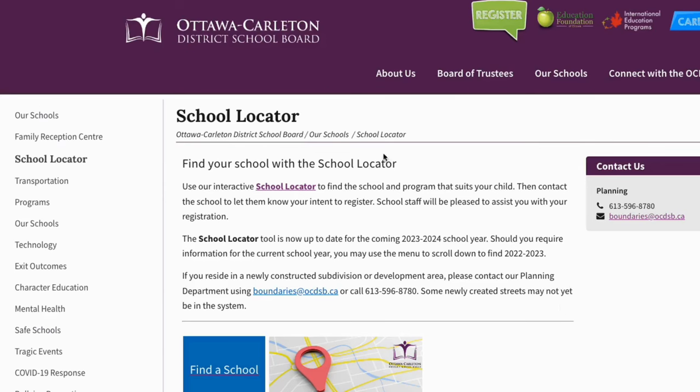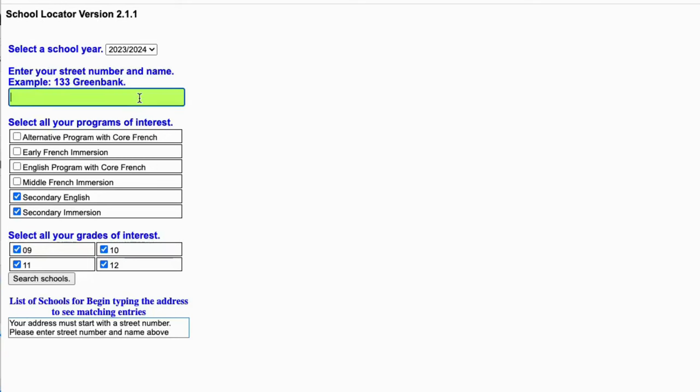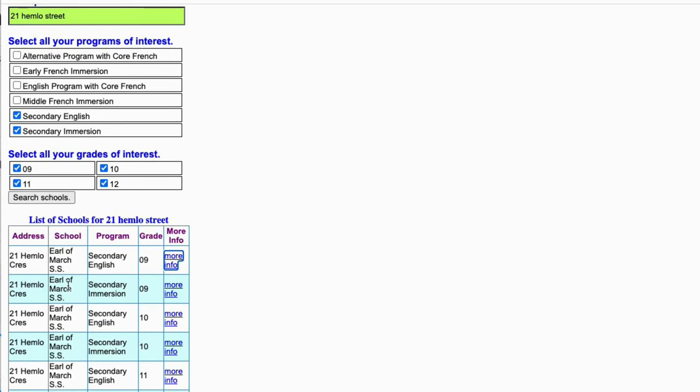Now, let's review the Ottawa School Board School Locator. This tool will show you what schools are associated with streets in Ottawa. When looking for a home, I would highly recommend reviewing what schools fall within the street boundaries. I cannot stress enough that you must live within the Earl of March School boundaries in order for your children to attend that school. The tool itself might seem a little archaic, but this will help you ensure that the home you purchase is within the proper school boundaries.